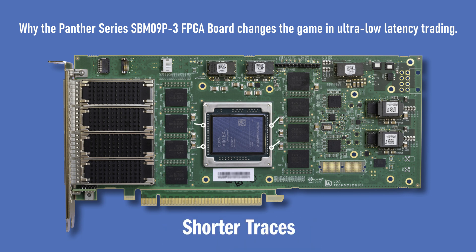Finally, shorter traces. Traces contribute to latency, and our team has painstakingly engineered every trace to the shortest lengths possible.